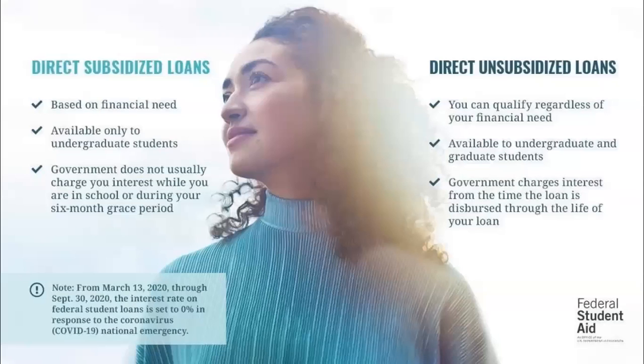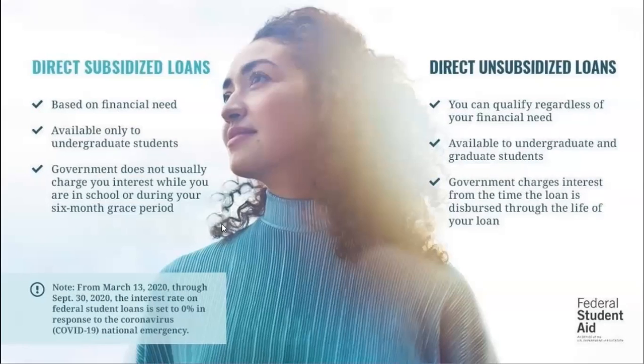No one wants to have to borrow, but if you cannot complete your college degree without student loans, they are a good investment. The important thing is to borrow only what you need to complete your education. Direct subsidized loans are based on financial need, and no interest is charged until you graduate or cease to attend — these are known as need-based loans. On the other hand, almost everyone is eligible for direct unsubsidized loans regardless of financial need, but interest does begin to accrue once the loan is fully disbursed and throughout the life of the loan.